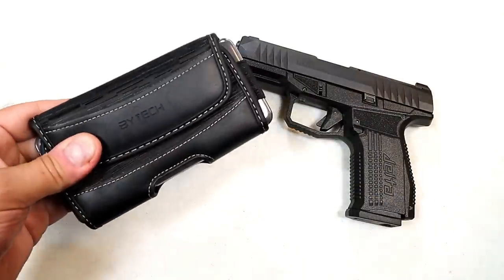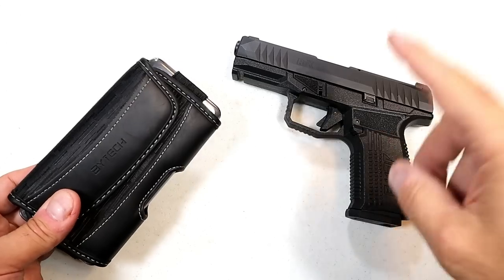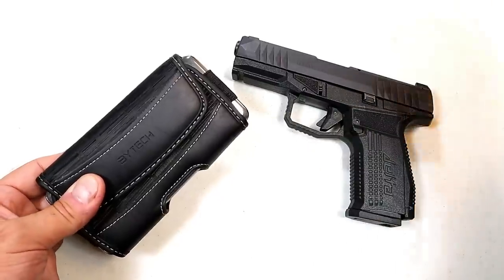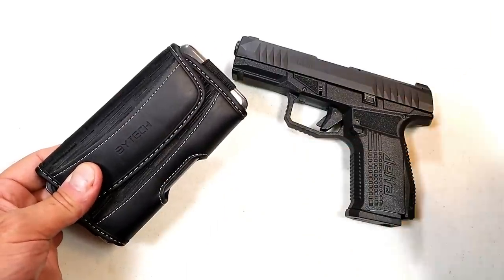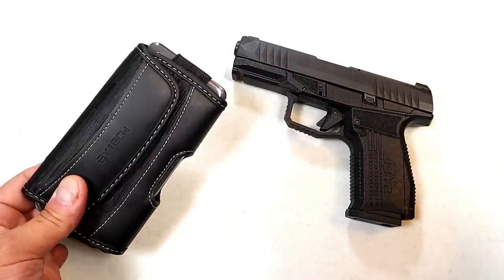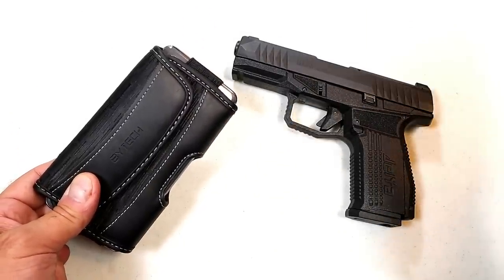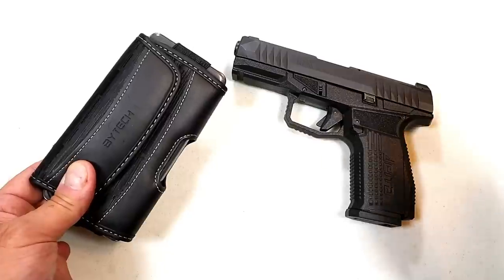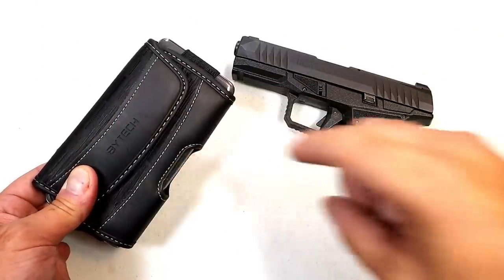The one item most people already carry is their phone. But think about this: if you ever have to use your gun, you want to be the first one to call 911 if you can. You want to give your account of the situation first, because if others call first and say you were aggressive and overreacted, that's what responding officers will expect. Be the first to call 911, and to do that you have to have your phone on you.